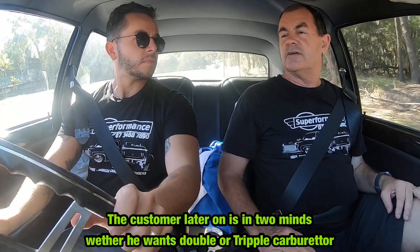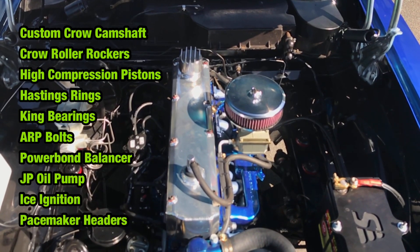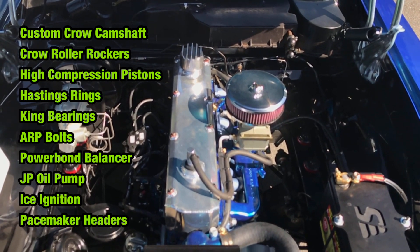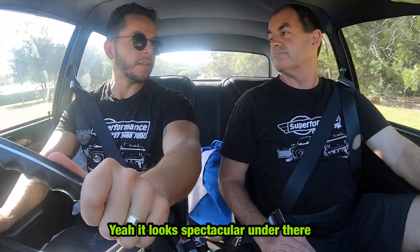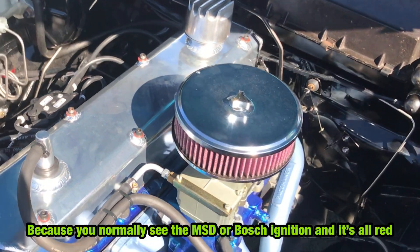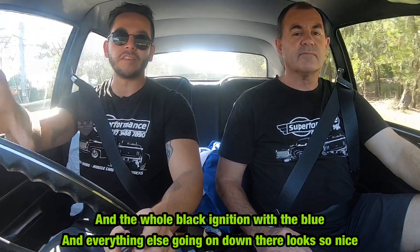At the moment it's not going down that route. Looking at the engine bay, it's almost perfect — it's like a show car in the engine bay, it just looks spectacular. That ice ignition being all in black as well, because normally you see the MSD or similar all in red. The whole black ignition with the blue and everything going on down there just looks so nice.